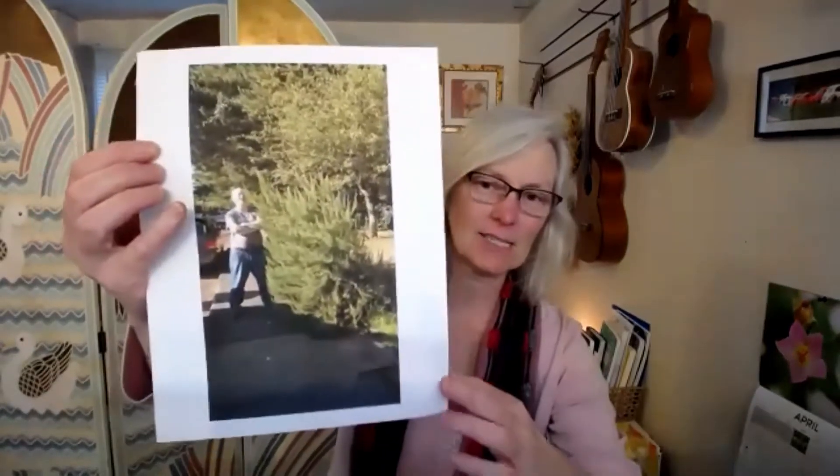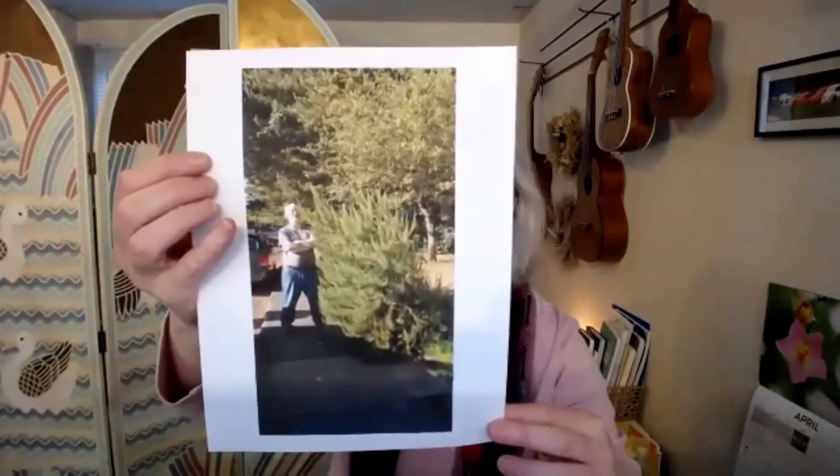Rosemary doesn't grow very vigorously where I live. Most people keep it in a pot or just replant it every spring, assuming it's going to die back over the winter. But where my family lives in Oregon, it's similar to the Mediterranean climate and rosemary grows into these huge bushes. People even use it as a hedge. This is a picture of my brother standing next to this monstrous rosemary plant — it's taller than him, like a six-foot tall plant.